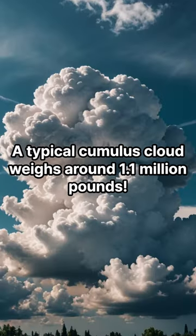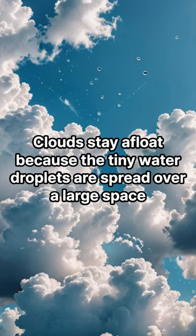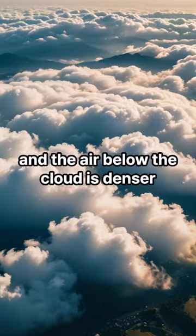A cloud's weight. A typical cumulus cloud weighs around 1.1 million pounds. Clouds stay afloat because the tiny water droplets are spread over a large space, and the air below the cloud is denser.